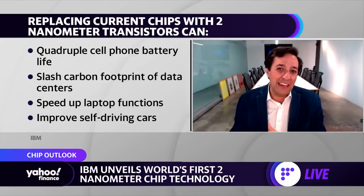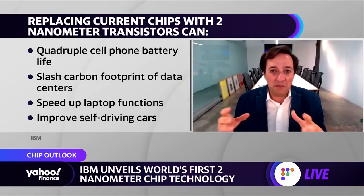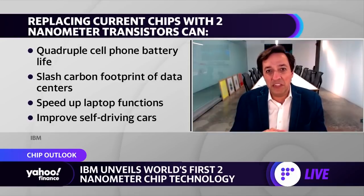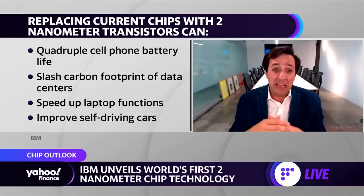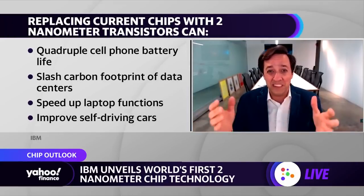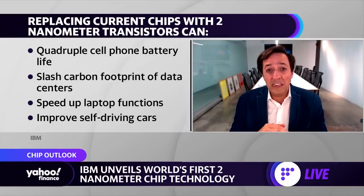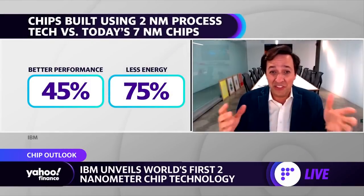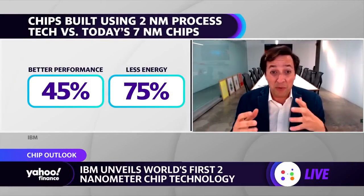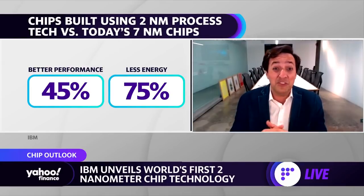Compared to today, state-of-the-art manufacturing in semiconductors is about seven nanometer — the seven nanometer node — and that's behind the scenes of the phones you use. What we're going to be able to do is improve the performance of those phones and computers by about 45% in terms of the performance of each transistor.